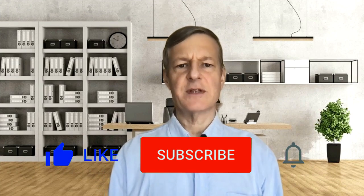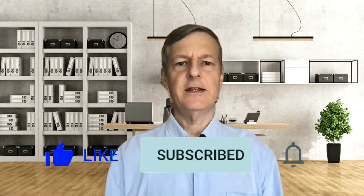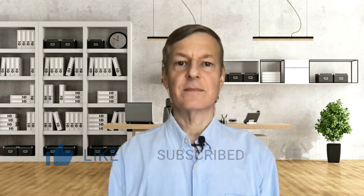I hope that you found the video informative. Please do hit the thumbs up button, subscribe to our channel, and hit the bell button for any new video release notifications. Thank you so much for your kind support. I wish you all well, and we'll speak to you again soon.